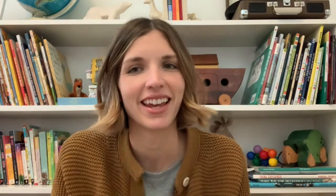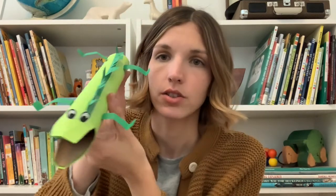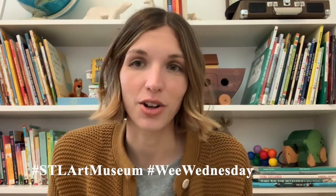Thank you for joining me today at Wee Wednesday — we hope you had fun! I wanted to show you another example: this is the giraffe we made with the cardboard tube — long neck, short body, short little legs, long curly tail. I also made another creature out of a paper towel roll with a very long body, holes cut for the mouth, and paper tabs used to add elements that pop out. There are so many different ways to create your own creature sculptures. We would love to see yours — share on social media with the hashtag STLArtMuseum and WeeWednesday. We hope to see you next time. Keep on creating! Bye!